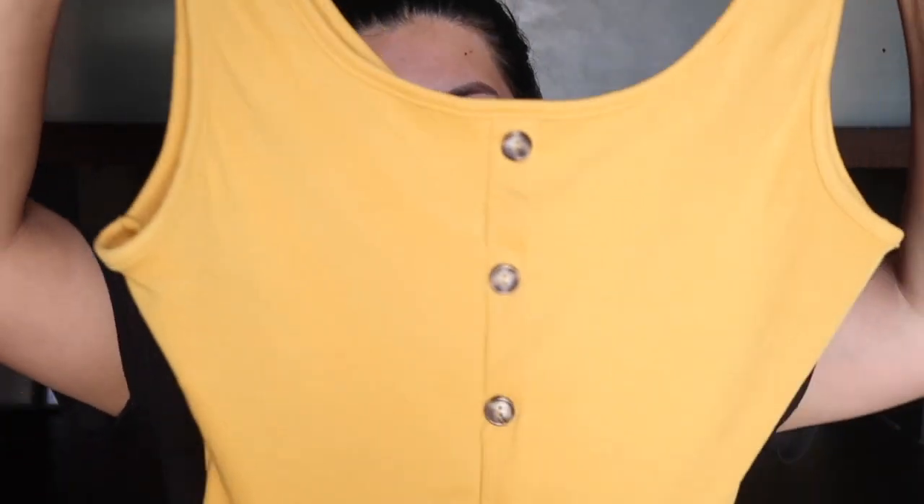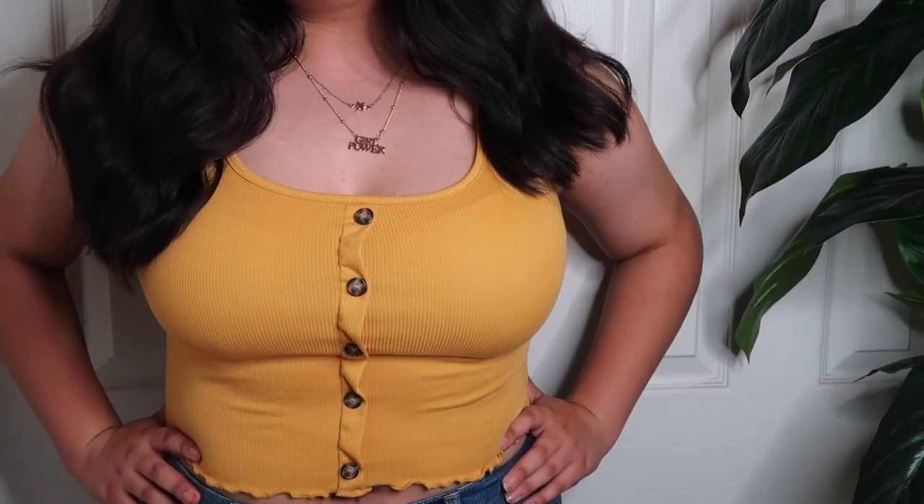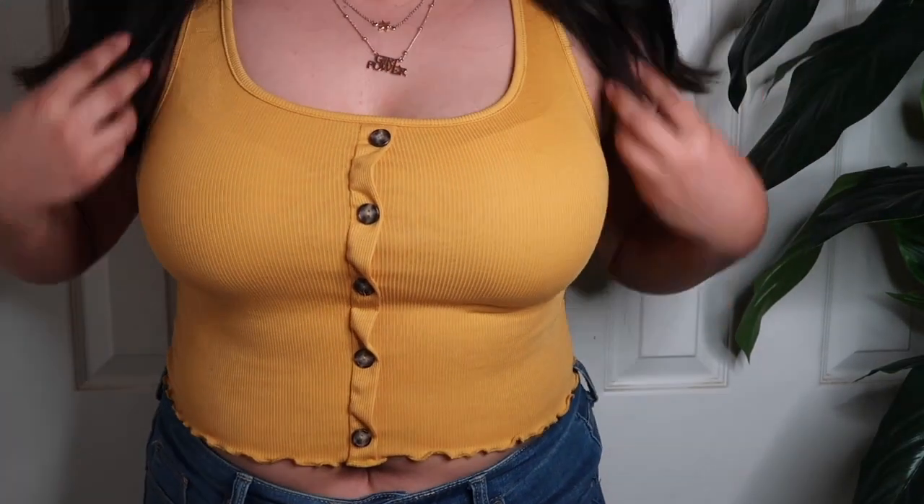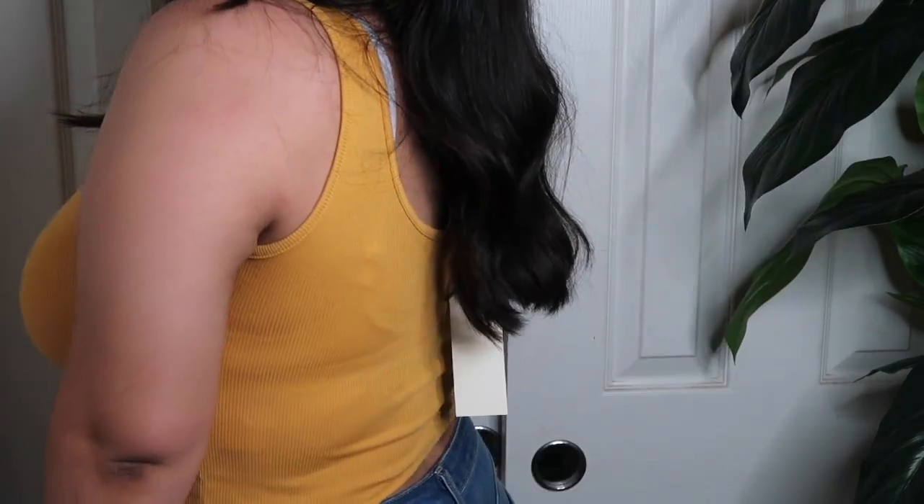I'm going to be starting off with shirts first. The first one is this cute little mustard tank top. It has a couple buttons down the middle and I love the little ruffle design at the bottom — I think it really adds just like a cute little flair to it.